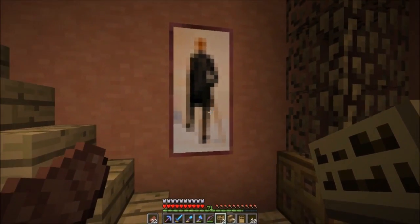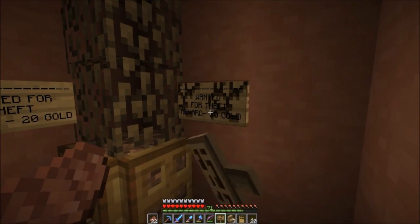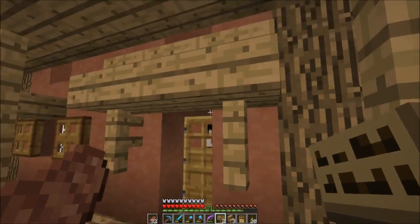We'll put in all caps: 'WANTED FOR THEFT, REWARD 20 GOLD.' Then we could put like an image of what the person looks like - like a sketch of a criminal. So we do the same thing again: 'WANTED FOR THEFT, REWARD 20 GOLD' and that's like the picture of the criminal. Just pretend that's a picture or sketch of a criminal and that's what they look like. Yeah I like that, that looks cool, looks real nice indeed.